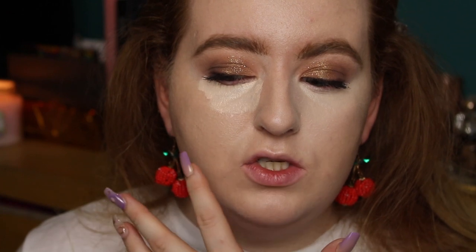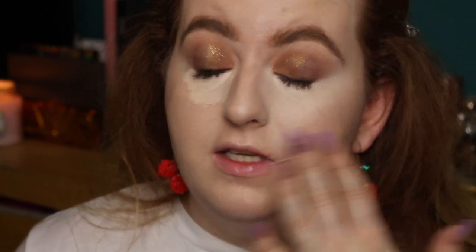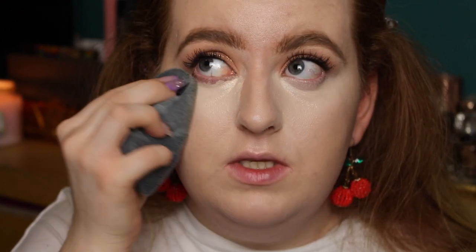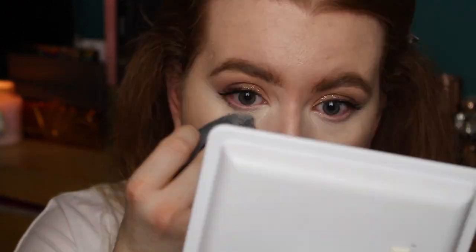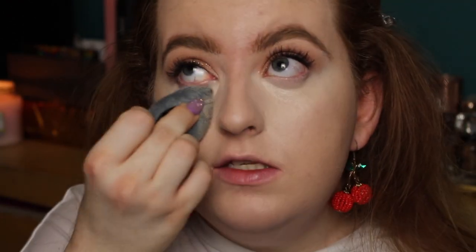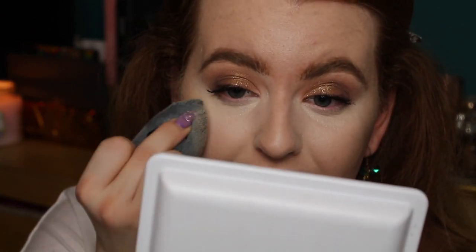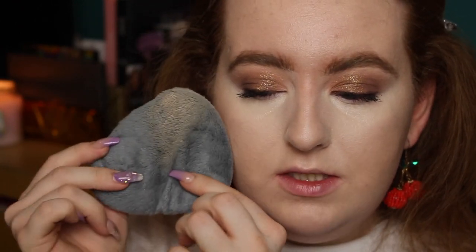Wow, this blended out so nicely. It hasn't taken away any of the coverage and my creases aren't exaggerated — look how seamless it is to my foundation. Look how bright it is compared to the foundation shade. This is what I've been needing for my concealer blend. This is super fast for blending my concealer. I love the way you can manipulate this to really fit into the areas that you need it to — it's really satisfying.